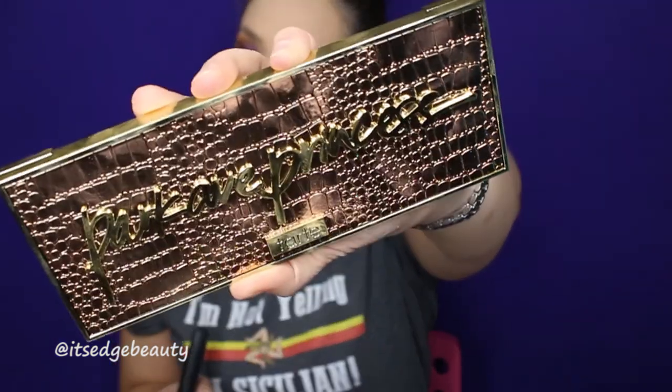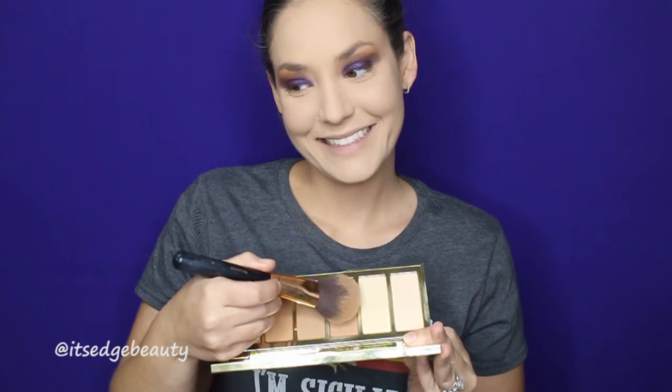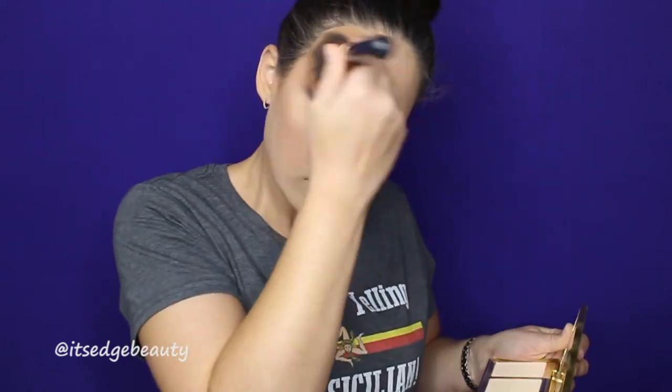I'm using the Park Ave Princess palette from Tarte and going in with this shade with my Morphe R2 to bronze my face right up. I like this shade for bronzing — it has a little bit of shimmer so it gives you a glow. I'm going to run that all over since that foundation was super light. Don't forget under the chin — oh, that is so natural!